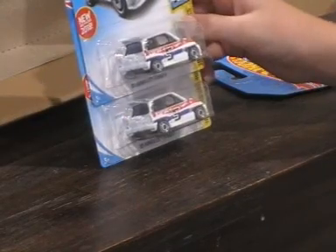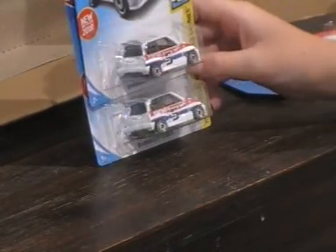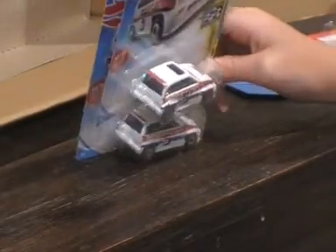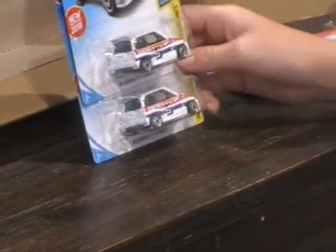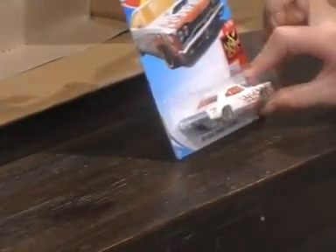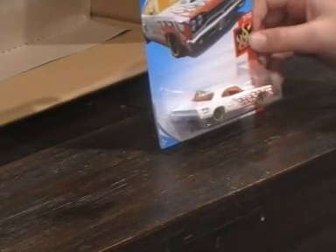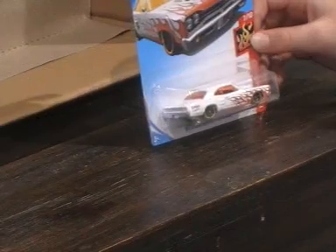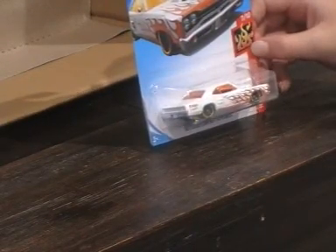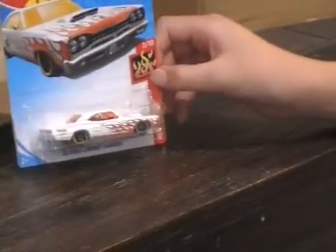We have two '85 Honda City Turbos — Hot Wheels Speed Graphics, 10 out of 10. I don't know about this car — it's really ugly to me. We have a '69 Dodge Charger Coronet Super B — it's a Hot Wheels Flames car, 7 out of 10. It's a really cool car. I really, really like this car.